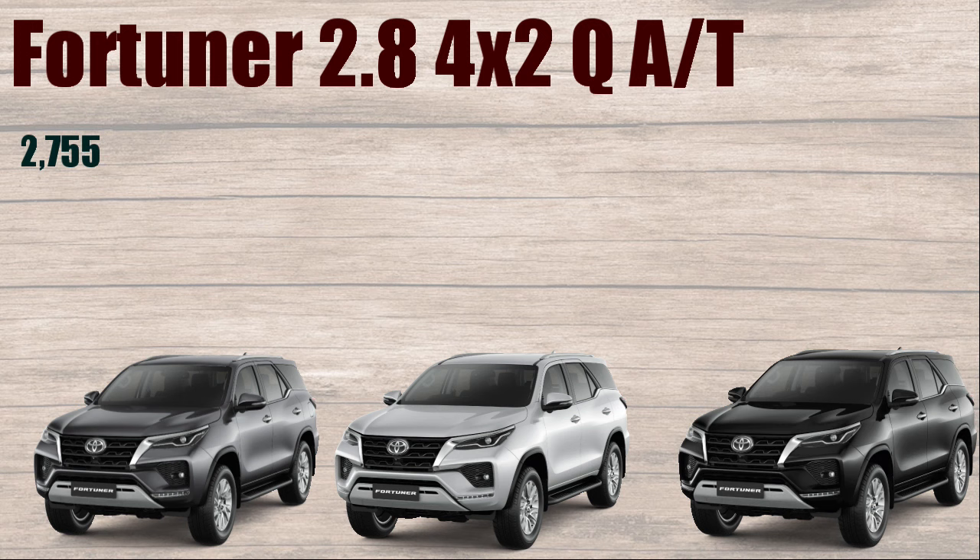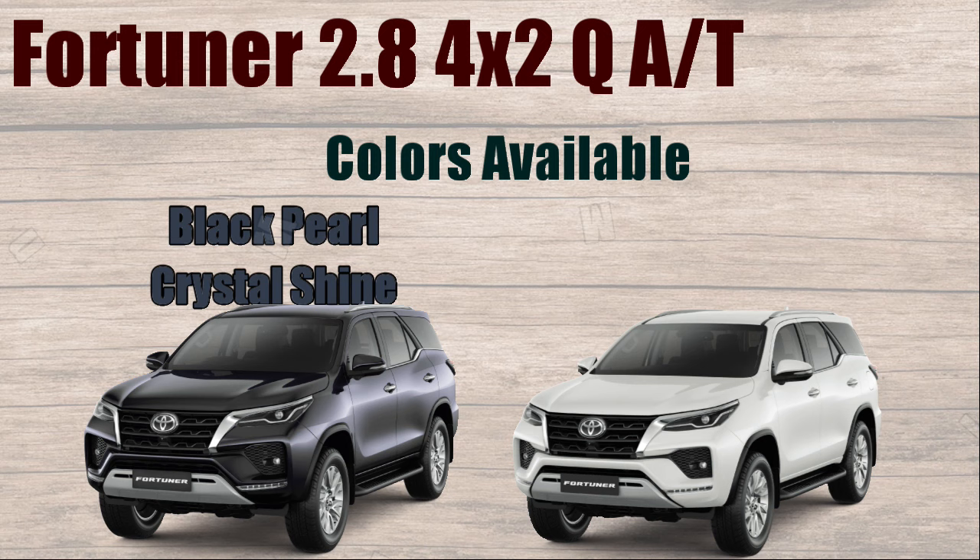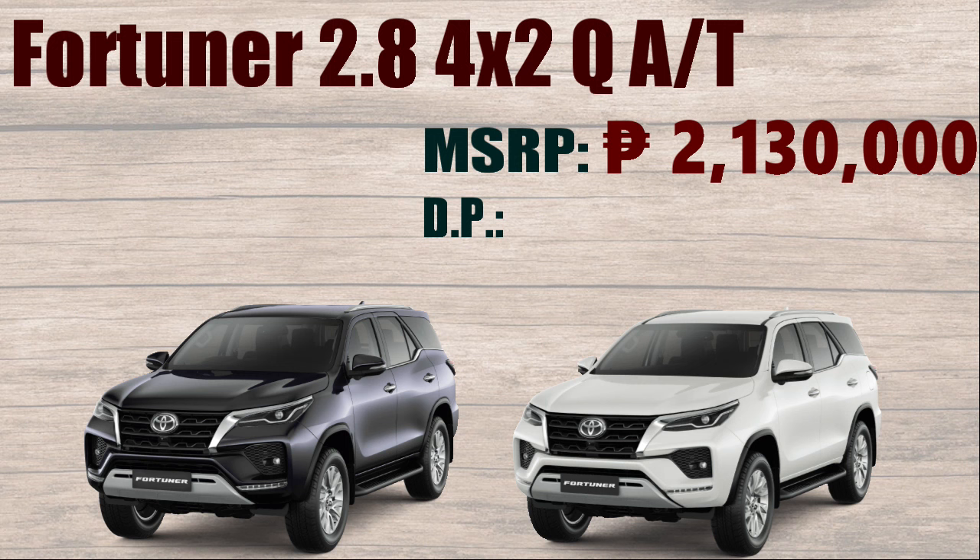Colors available: Gray Metallic, Silver Metallic, Attitude Black Mica, Black Pearl Crystal Shine, and Platinum White Pearl Mica. Manufacturer's Suggested Retail Price: ₱2,130,000. Down Payment: ₱426,000. Monthly Installment of 60 months: ₱38,718.